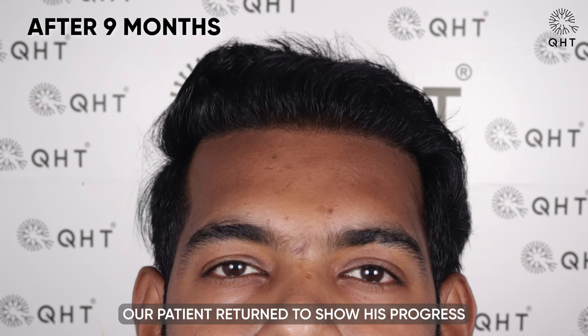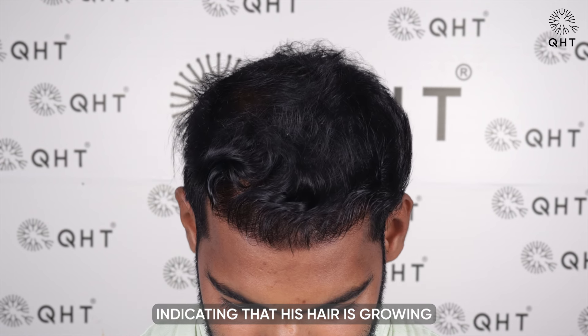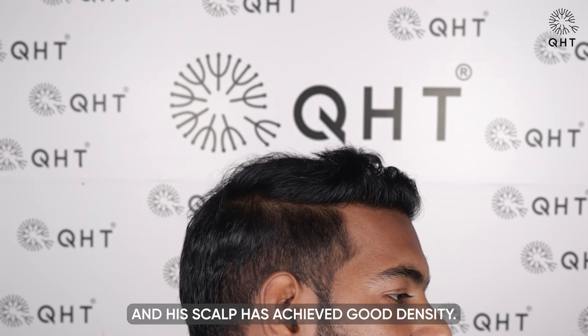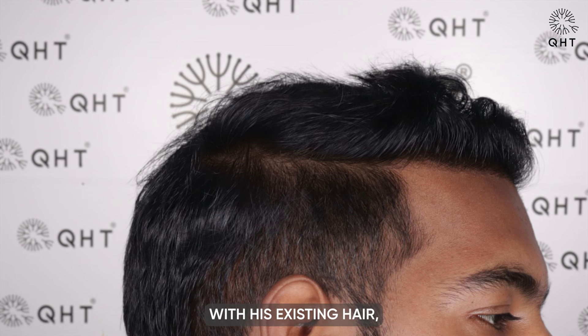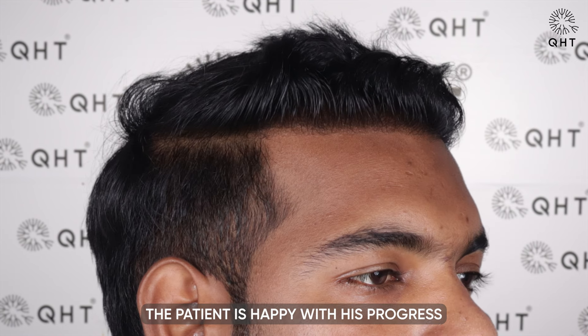After nine months of surgery, our patient returned to show his progress in hair growth. He had just taken a haircut, indicating that his hair is growing naturally. His hairline looks natural and his scalp has achieved good density. His new hair has beautifully merged with his existing hair, complementing his overall look. The patient is happy with his progress towards achieving fuller hair growth.